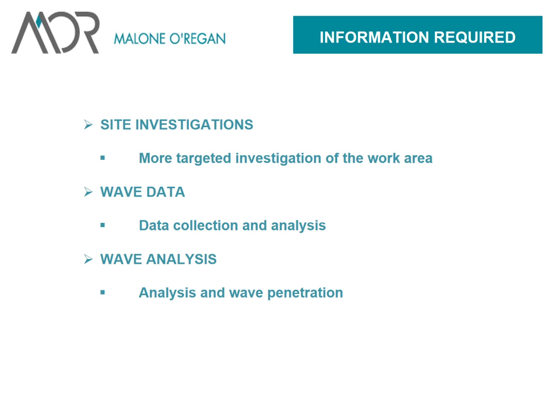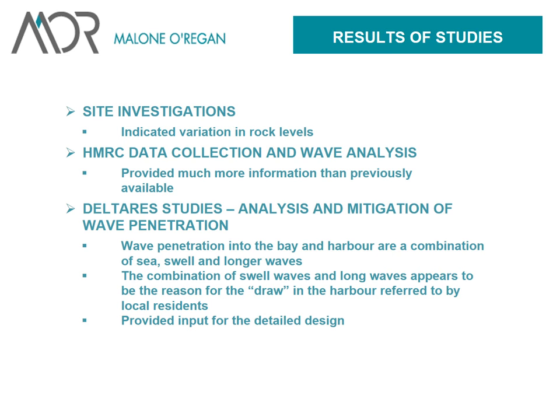We felt we needed more site investigations, more targeted to the works, more wave data and more wave analysis. Site investigations were contracted out, and that indicated a variation in rock levels — some peat was uncovered inside the harbour itself. But where the bull's nose structure was, it was predominantly founded in rock. The rock was falling away sharply, and it's likely the original structure wasn't entirely founded on rock, so it subsided and cracked. It wasn't reinforced and was built on top of an old ancient structure — all of those things didn't help.